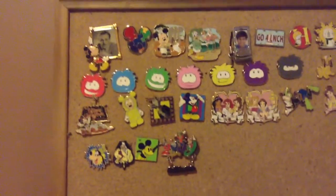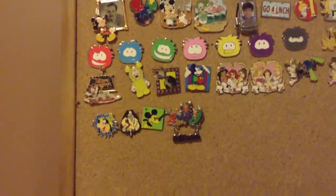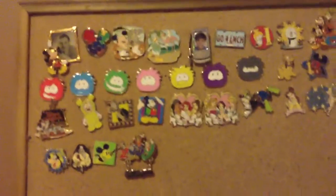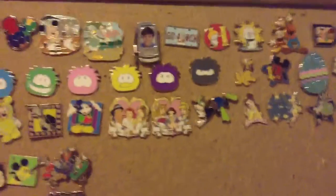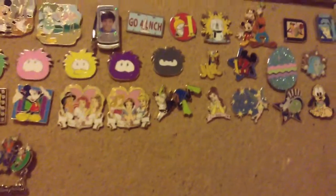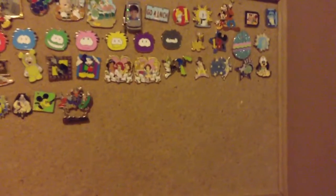So then I have these two Animal Kingdom Mickey and Daisy pins — I'm a huge fan of animals. Then I have this Troy pin from High School Musical, and that moves up and down, I just can't hold the camera with one hand right now. Then I have this Go for Launch pin from Mission Space. Then I have this H pin, because my name begins with H.